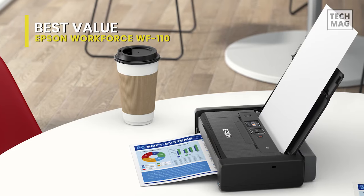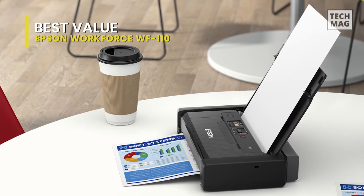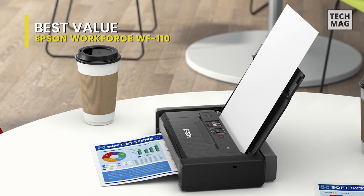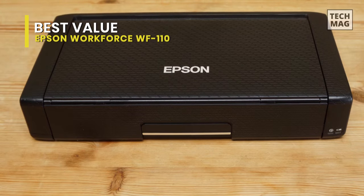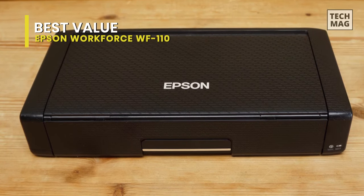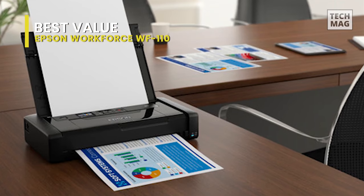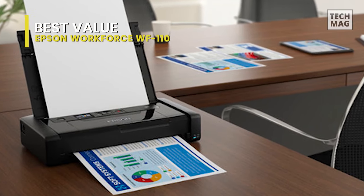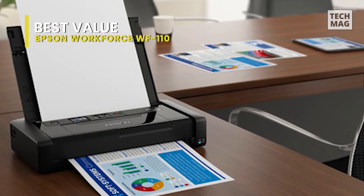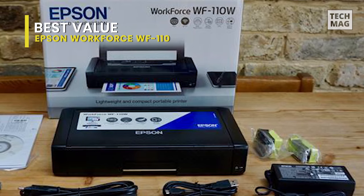A 1.4-inch color LCD is available for viewing and changing settings while on the go. Furthermore, it can run on AC or battery power, with a battery life of about 100 black and white or 50 color prints. The WF-110 has USB 2.0 and Wi-Fi connectivity for comfort, and hands-free, voice-activated printing is available as well. The lithium-ion battery can be fast replaced with a bundled charger or by connecting the provided USB cable to any powered USB port. It doesn't print instantly, and unsurprisingly, there's no auto-duplex mode.